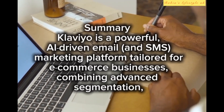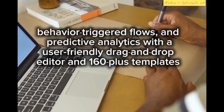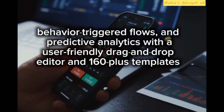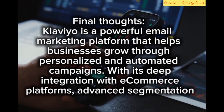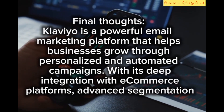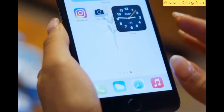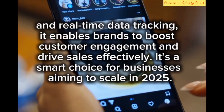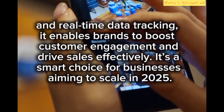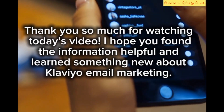In summary, Klaviyo is a powerful AI-driven email and SMS marketing platform tailored for e-commerce businesses, combining advanced segmentation, behavior-triggered flows, and predictive analytics with a user-friendly drag-and-drop editor and 160+ templates. Final thoughts: Klaviyo is a powerful email marketing platform that helps businesses grow through personalized and automated campaigns. With its deep integration with e-commerce platforms, advanced segmentation, and real-time data tracking, it enables brands to boost customer engagement and drive sales effectively — a smart choice for businesses aiming to scale in 2025.